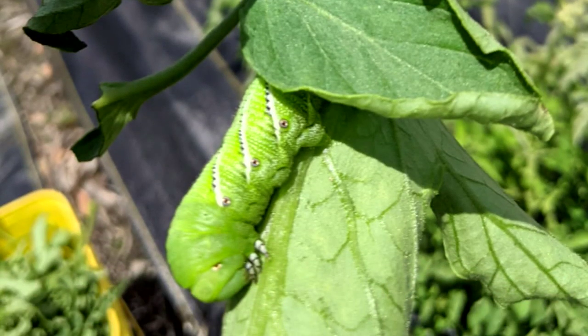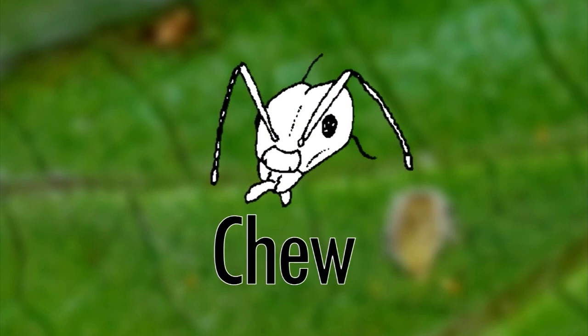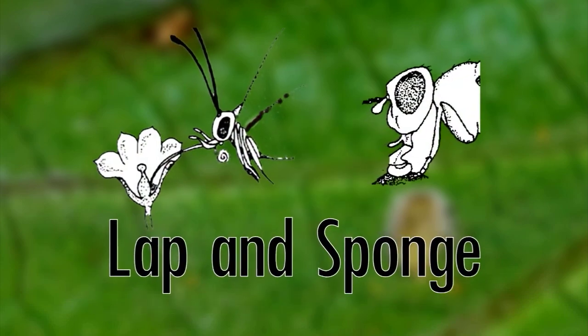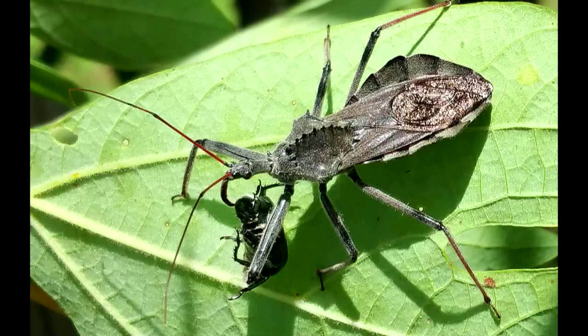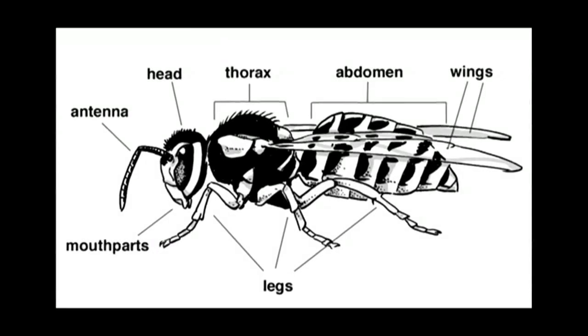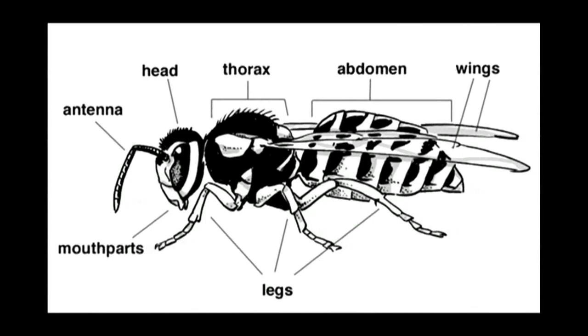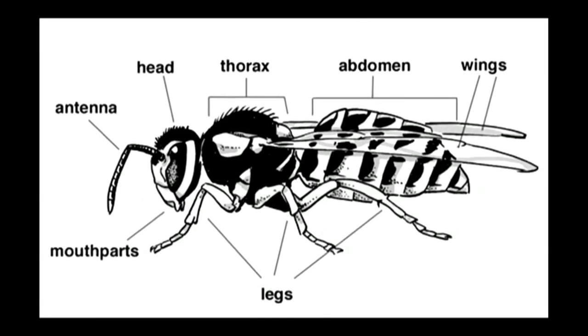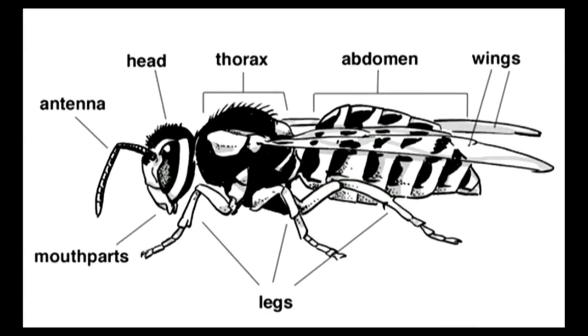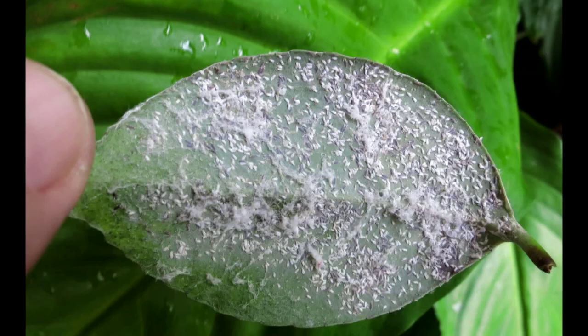The mouthparts offer major clues — they show whether bugs chew, pierce and suck, or lap and sponge. Most garden pests have a simple or complete metamorphosis. They have three body regions: head, thorax, and abdomen; three pairs of legs; one pair of antennae; and one or two pairs of wings.